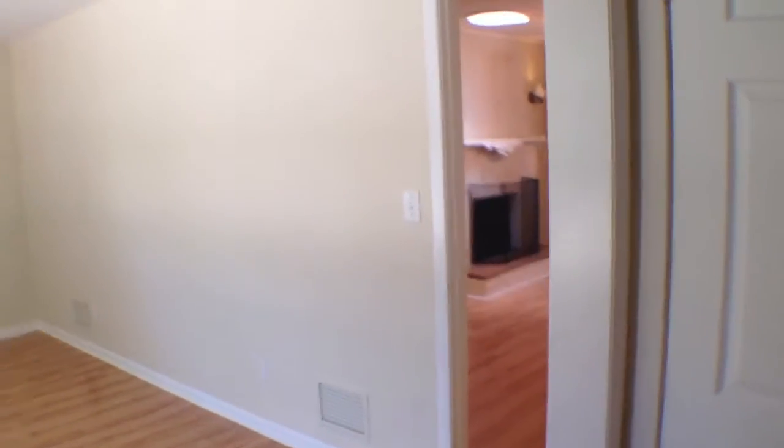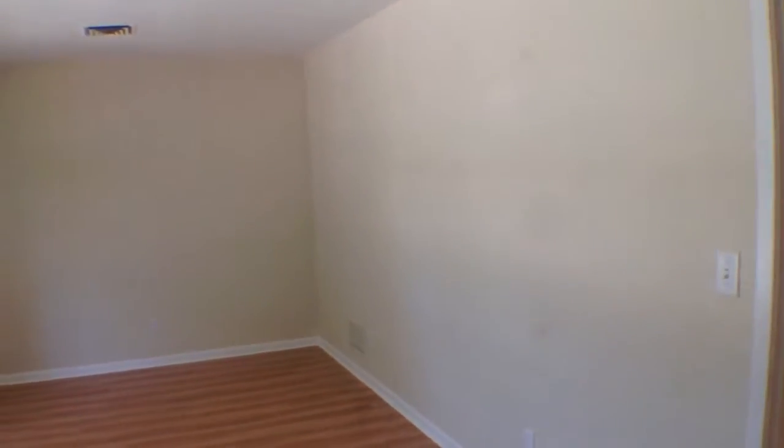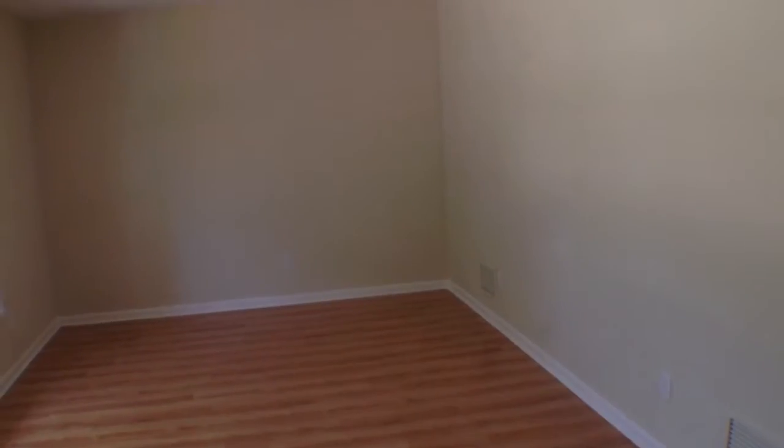Today we're walking in 215 Oviedo in Gulf Breeze proper. This is a four-bedroom, two-bath home — just an incredible house.